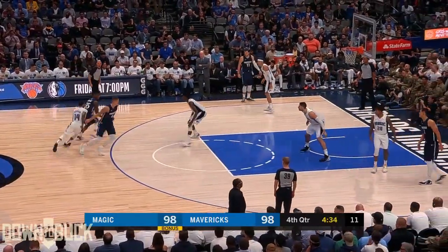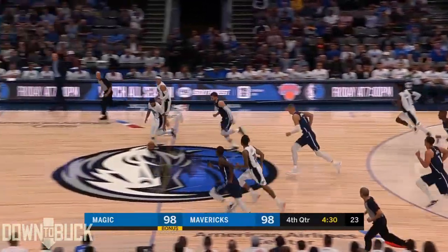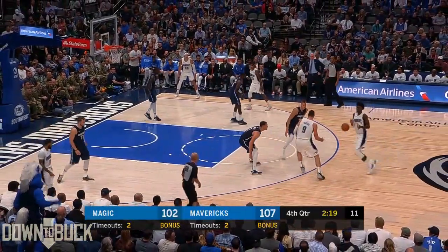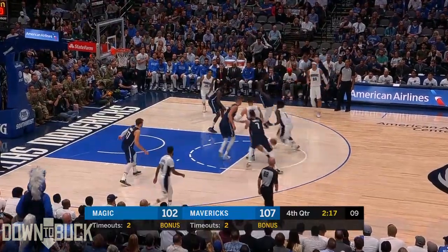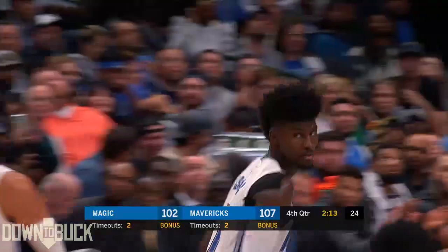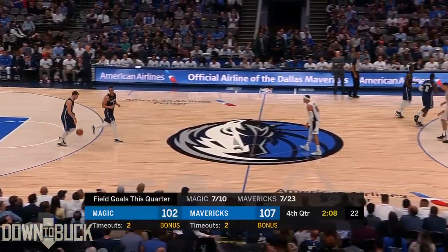And he'll go to the line on DeLon Wright. Isaac quick hands again — long outlet pass to Augustine. Twisting layup is good. Isaac pull-up free-throw line jumper — a beauty. Terrific move off the dribble. J.I. doing a good job.